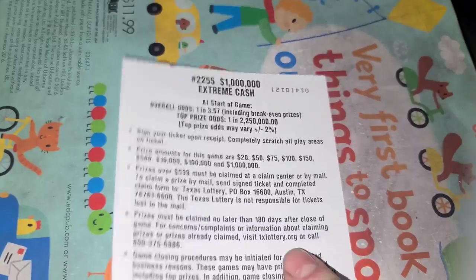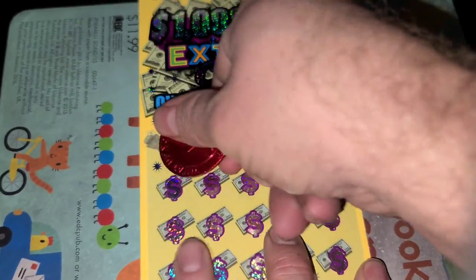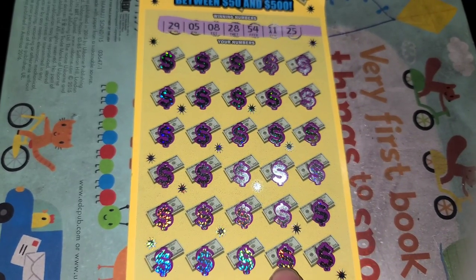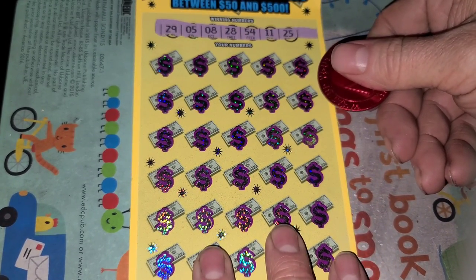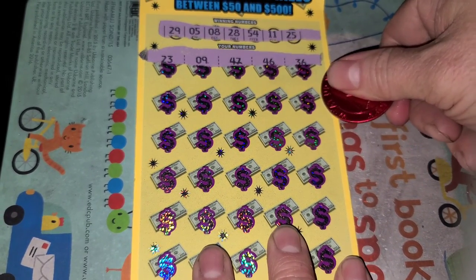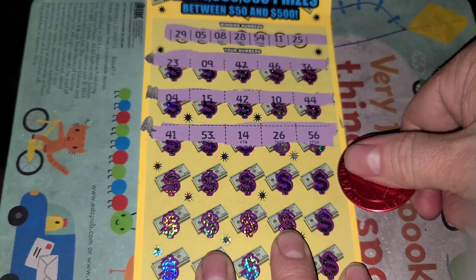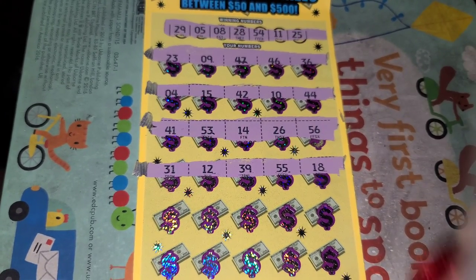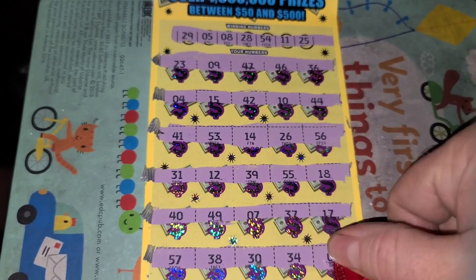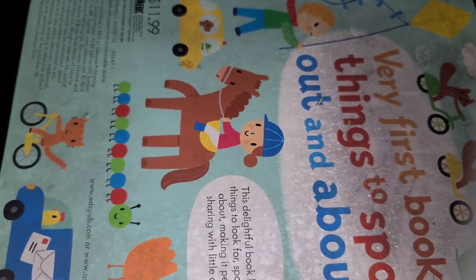Extreme Cash, odds 1 in 3.57. Star to win, diamond for 5X. Ticket 14, here we go. Numbers: 5, 8, 11, 25, 28, 29, 54. Checking against: 5, 8, 11, 25, 8, 9, 54. Nasty 12 — and nothing. Starting off with a dud. 20 in, nothing out.